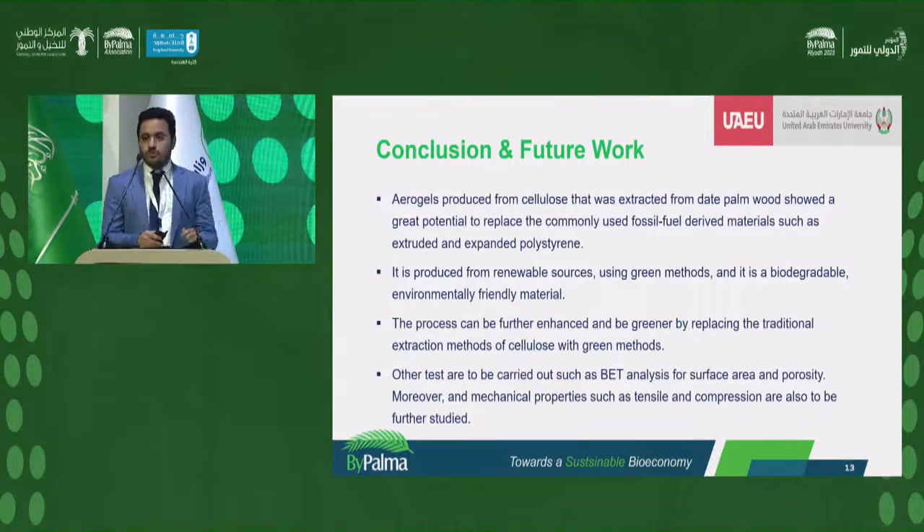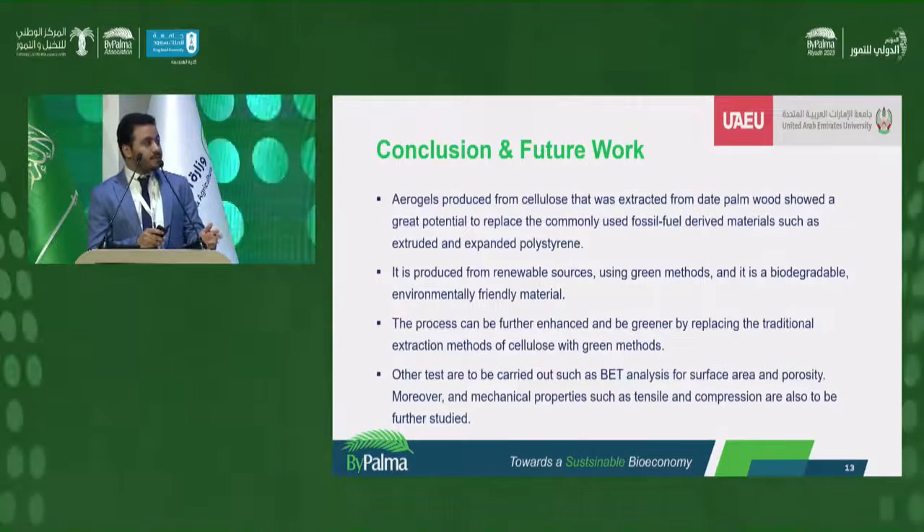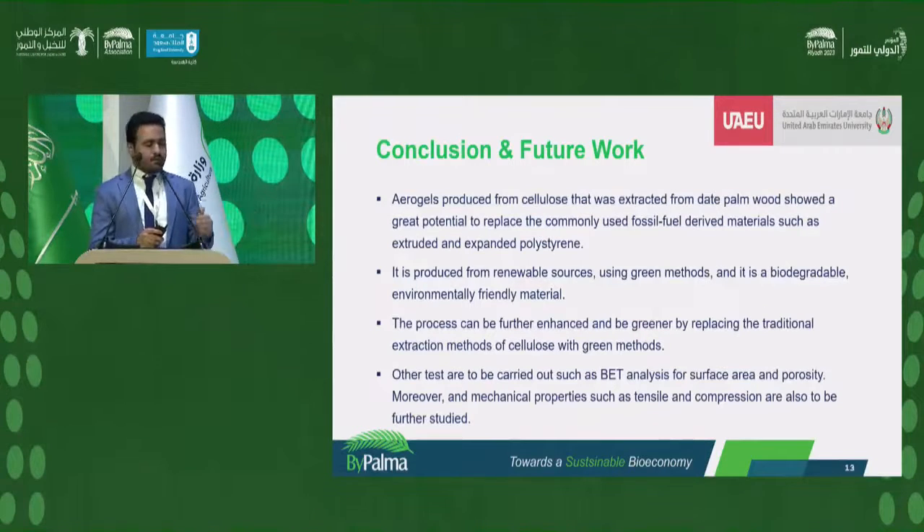We conclude that cellulose aerogels obtained from date palm wood are highly effective for this application. They enjoy low thermal conductivity and low density, similar in behavior to commercial heat insulators such as expanded and extruded polystyrene. They are renewable, biodegradable, and environmentally friendly. To further enhance the process, the NaOH and sodium chloride used for cellulose extraction can be replaced by green methods such as ionic liquids. Additional tests such as BET analysis for surface area and porosity, and mechanical properties such as tensile and compression testing, still need to be conducted to evaluate the mechanical integrity of the cellulose aerogels.